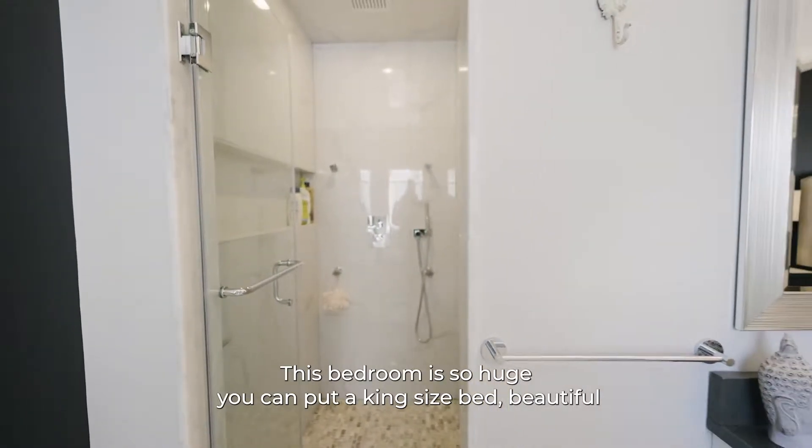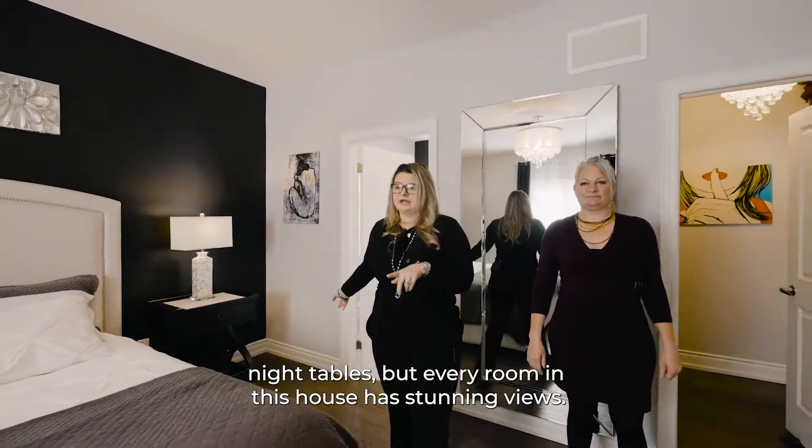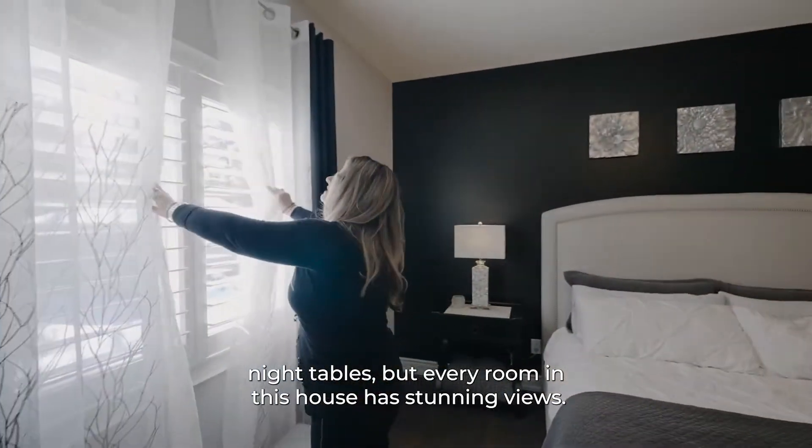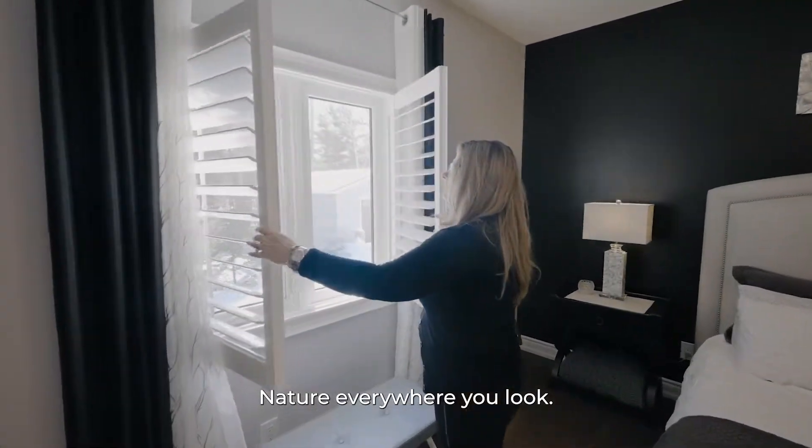This bedroom is so huge you can put a king-size bed and beautiful night tables. But every room in this house has stunning views — look at that, nature everywhere you look.